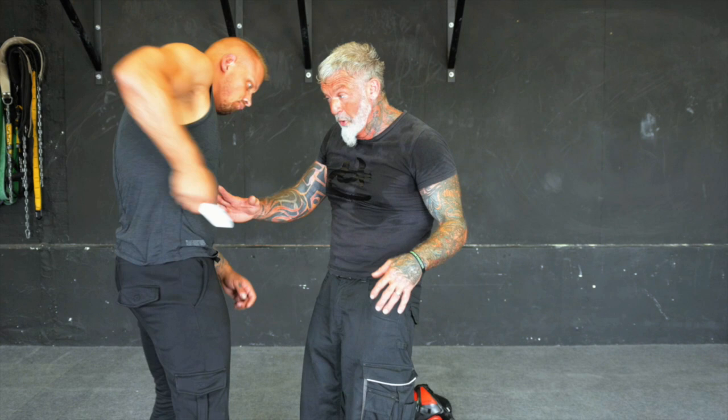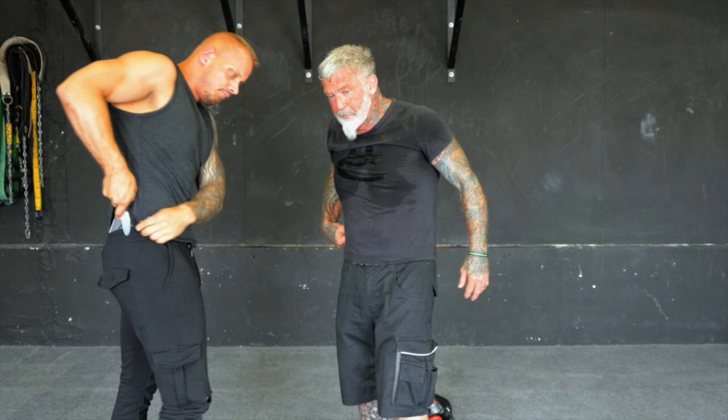This is a clear indicator that he's about to reach for that blade, pull it out, stab me, then grab me and stab me repeatedly. So it's a really, really bad situation.